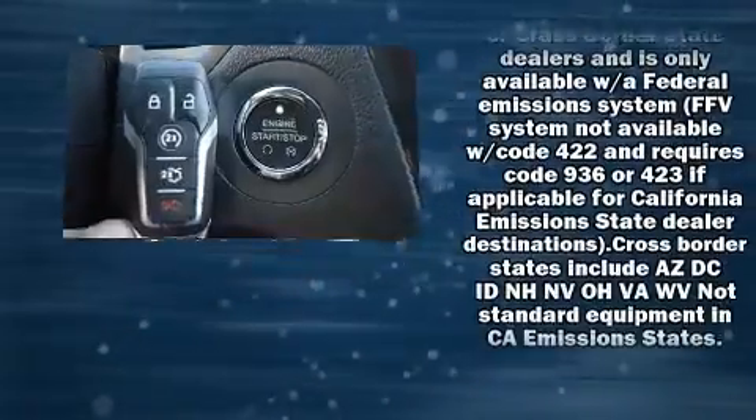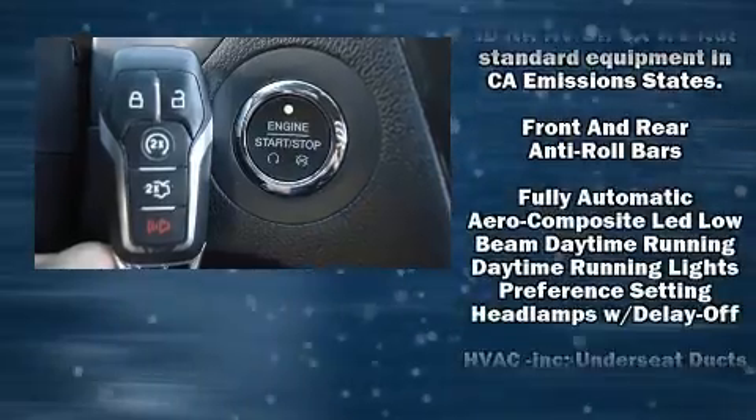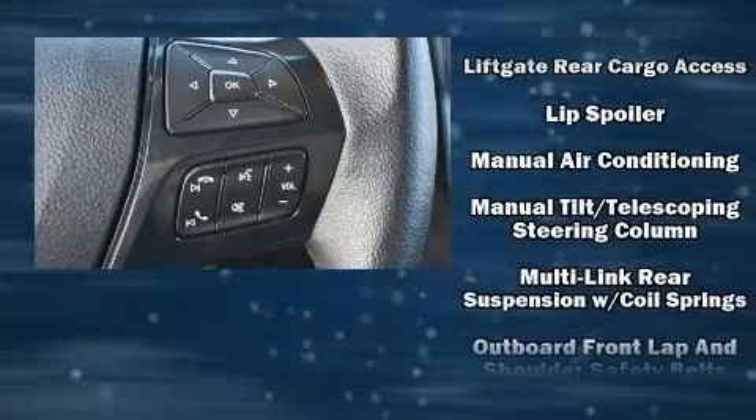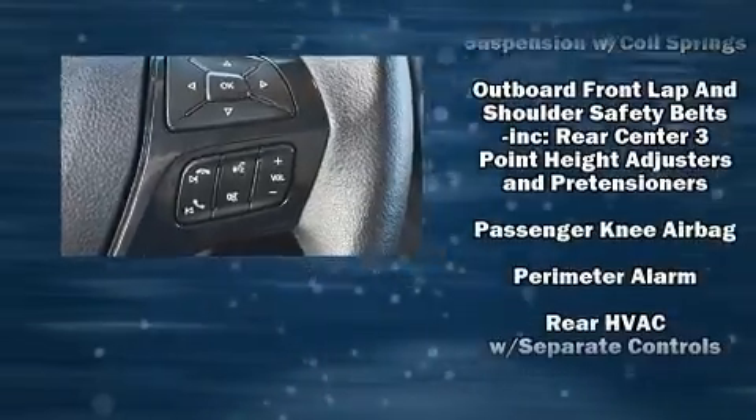Third row seats provide an even greater maximum passenger capacity. In the event of a rollover collision, side curtain airbags provide additional protection for outboard-seated passengers.